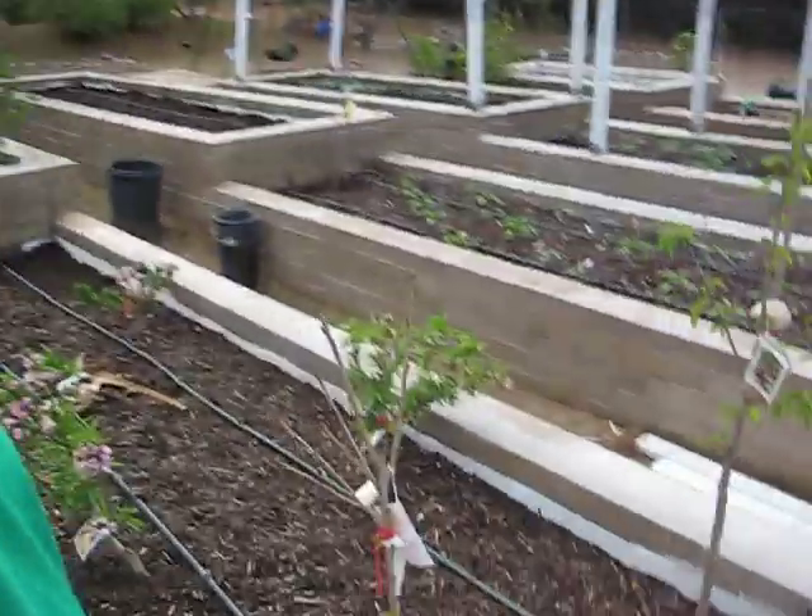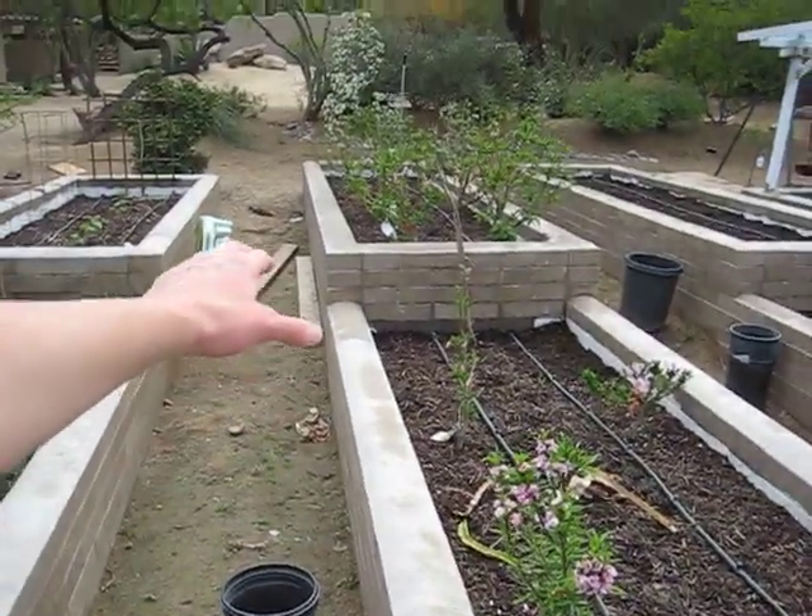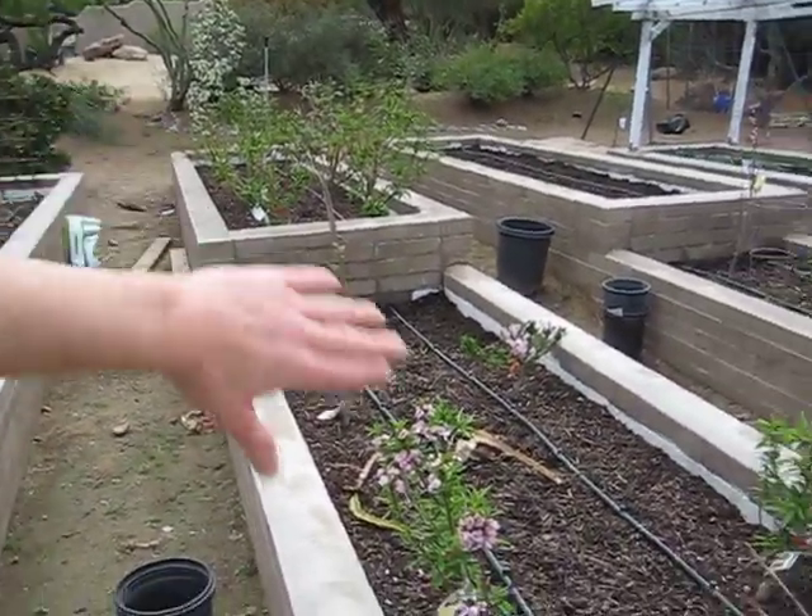Good afternoon. This is Sean with Paradise Veggies. I am here at bed number three, which is the second bed I am trying to turn into a permanent garden bed.